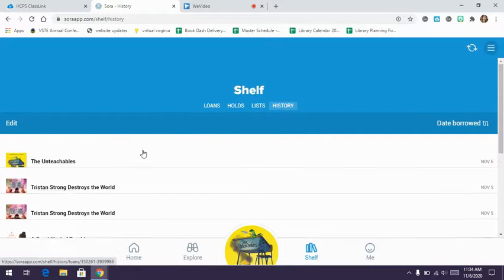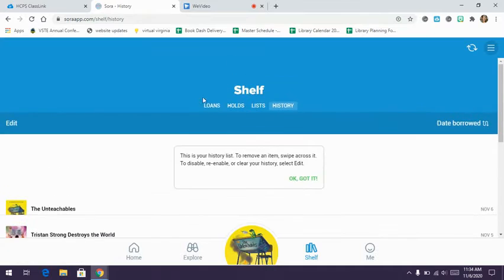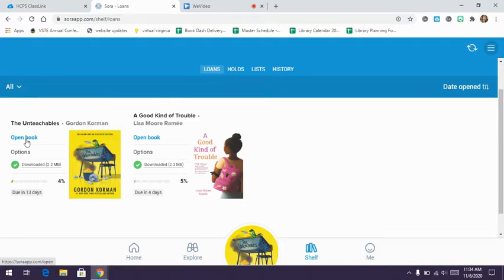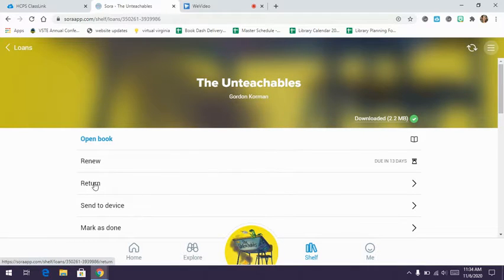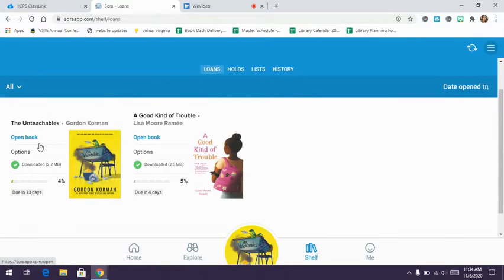I can click on 'history' to see what books I've read in the past. If I want to read a currently borrowed book, I can click 'open.' One is due in 13 days, another in four days. If I want to return early, I can click 'options' and then 'return,' or at the end of the loan period it will automatically disappear. You do not need to fill out a Book Dash request to check out from Sora because it is digital — just click borrow, and it checks out automatically. Book Dash is for physical library books only.